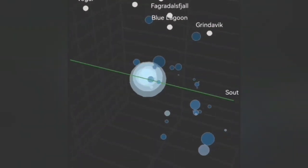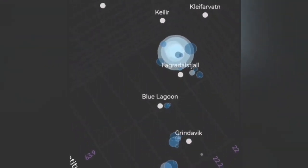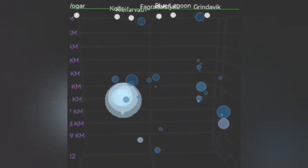As you can see here, these earthquakes are concentrated mostly at that depth and in that area. So in my estimate, these are probably mostly tectonic earthquakes.